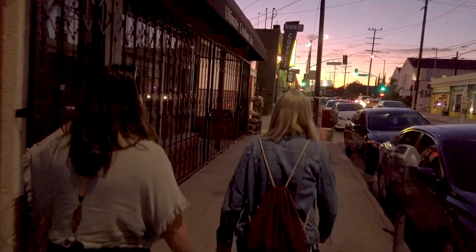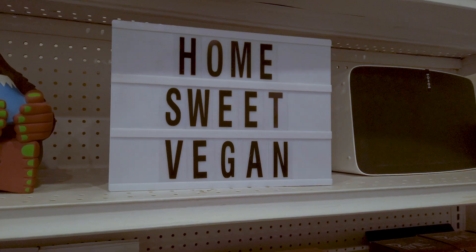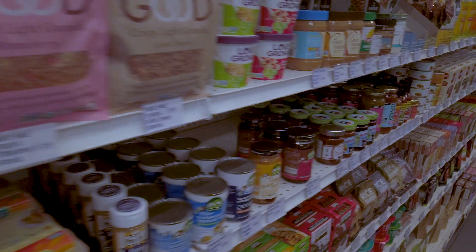Next stop is Besties Vegan Paradise, which is a vegan store in Hollywood. Hopefully some interesting products and snacks to take back to Philly. We are at Besties Vegan Paradise in LA, which is an all-vegan grocery and convenience store. It's got pretty much any products you could ever want from all around the country, probably other parts of the world — vegan cheeses, everything. Maybe get some snacks to bring back to Philly.